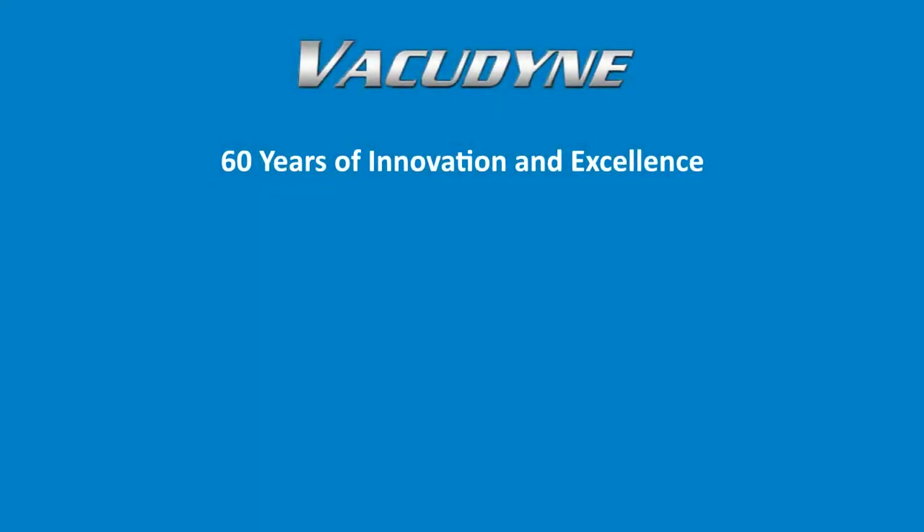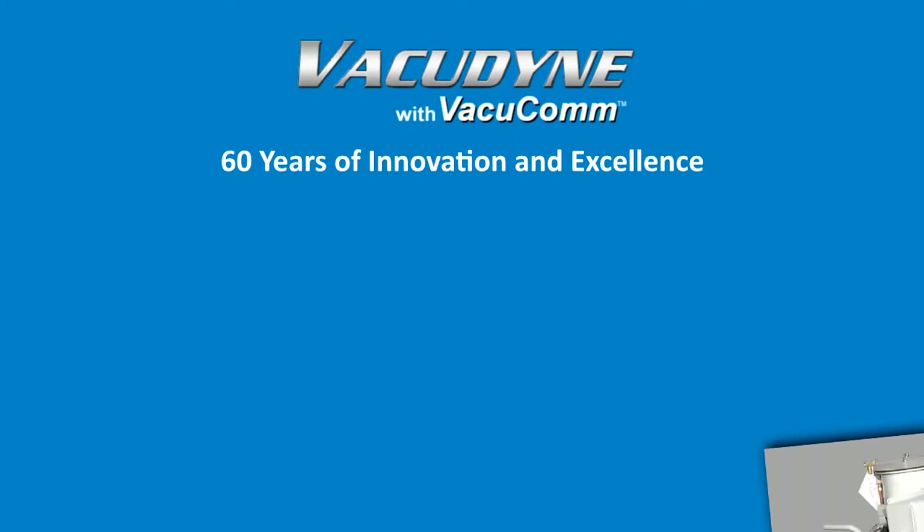With a rich, nearly 60-year-long history as an innovator and a leader in the development of technology and equipment for all of your fluid processing needs, and as a demonstration of that continued leadership, VacuDyne is pleased to announce the introduction of VacuComm.